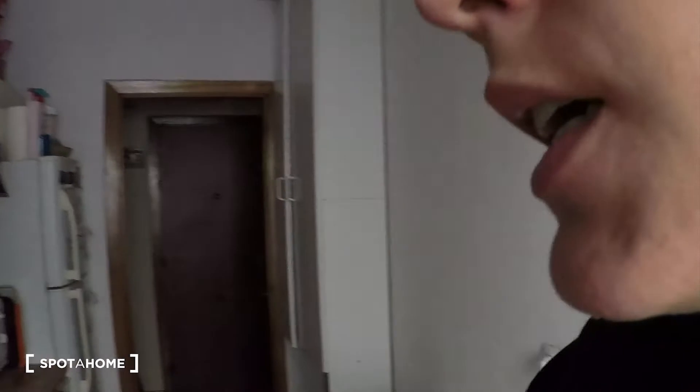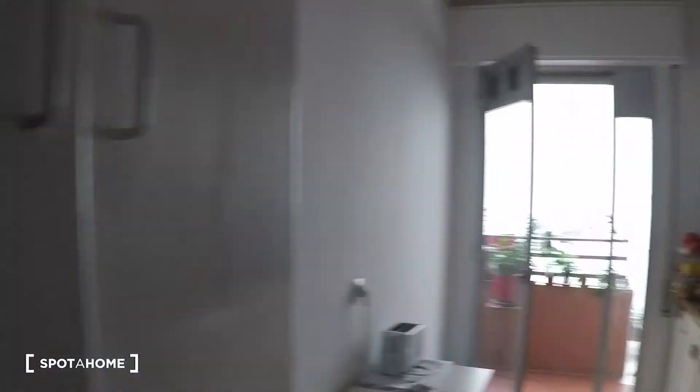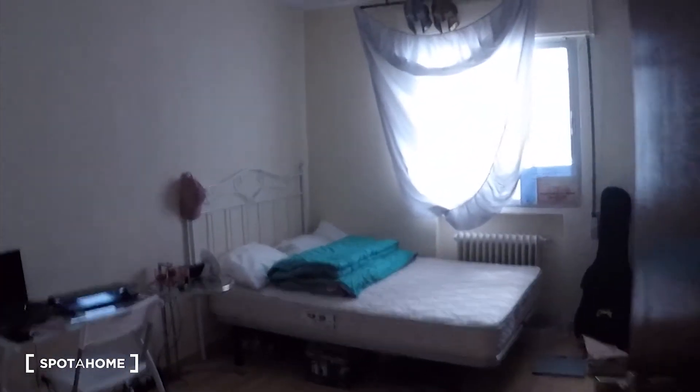Let's start the video tour. You will come to the apartment through this gate here. On the right, as you see, we will find the kitchen with a huge terrace. And then we have three bedrooms. The landlady stays here in one of them, and then we have three bedrooms available for rent. But in this video, I will show you only two. And then the bathroom. So, let's start here with bedroom one.